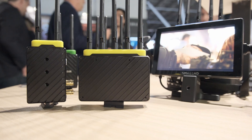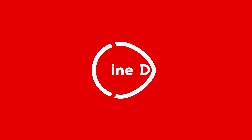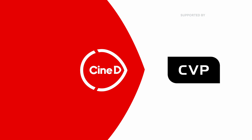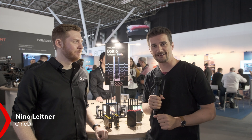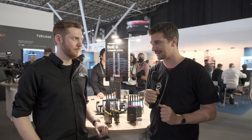This is the new Teradek Bolt 6 series of wireless video transmitters. Cinedy, your digital cinema tech resource, supported by B&H and CVP. I'm Nino from Cinedy and we're here at IBC 2022 in Amsterdam, and I'm here with Colin from Teradek.